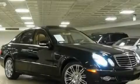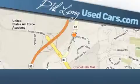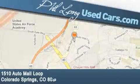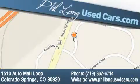Contact us today to arrange your test drive. Phil Long Used Cars is located at 1510 Auto Mall Loop in Colorado Springs. Our goal is to exceed all of your expectations to ensure that you'll return for future visits.